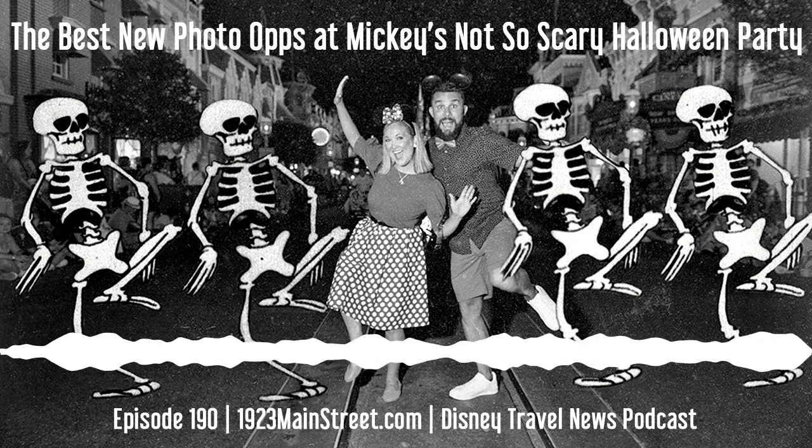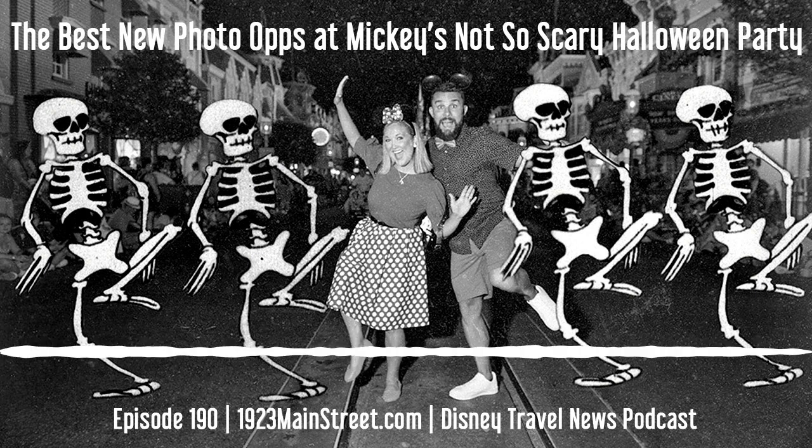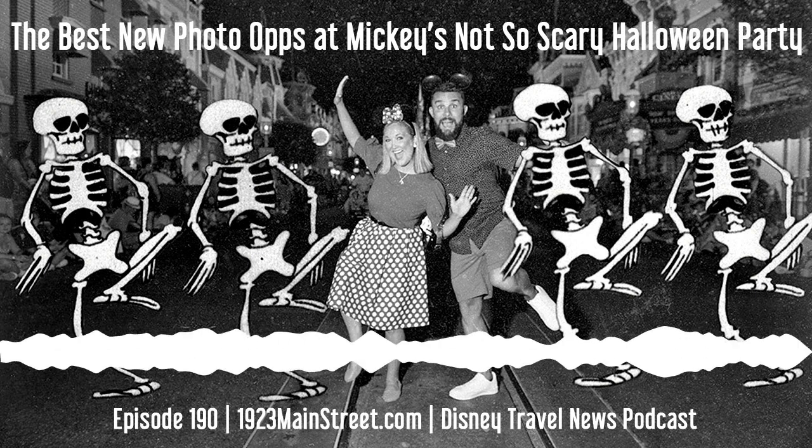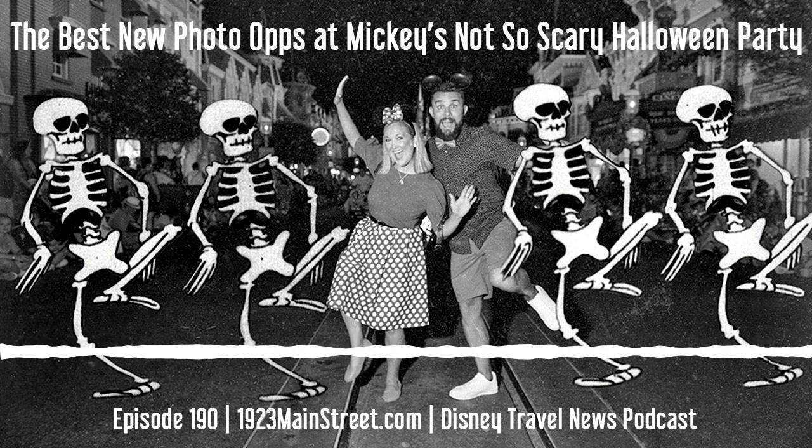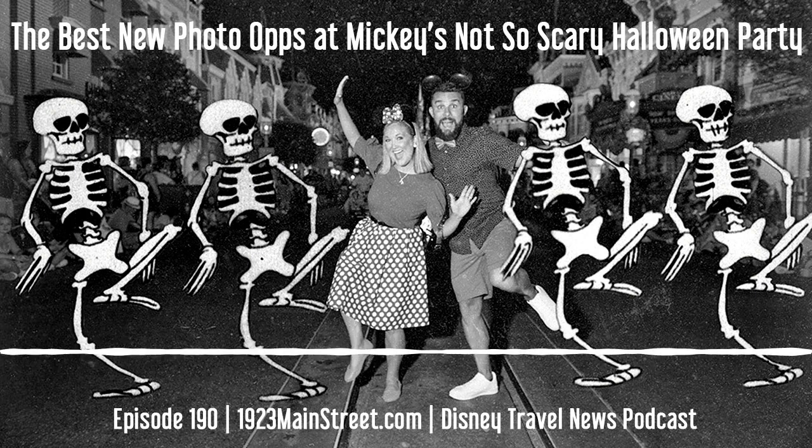Hello, everyone, and welcome to another episode of 1923 Main Street, home of the Disney Travel Podcast with the latest Disney travel news. We are your hosts. I am Mike Bellobradic. And I'm Amelia Bellobradic.